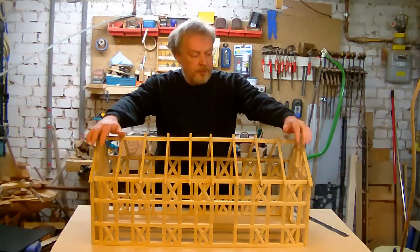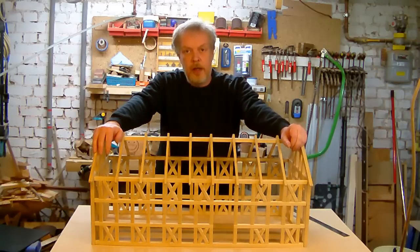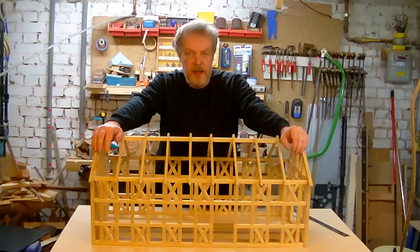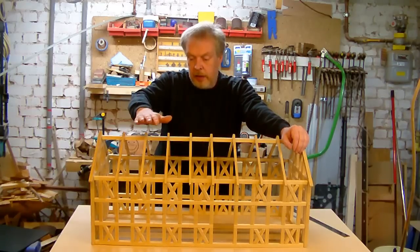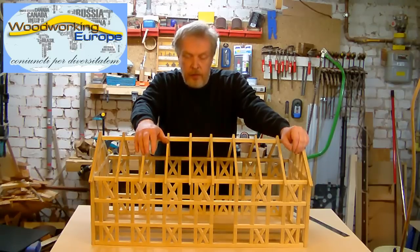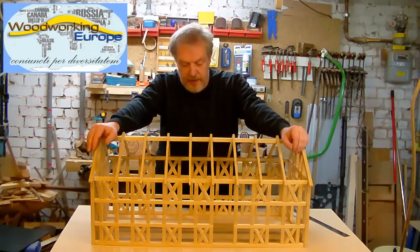Welcome to my shop. A couple of you might know that I founded a group on Facebook lately called Woodworking Europe. This idea actually came back from my 2x4 contest entry of last year.